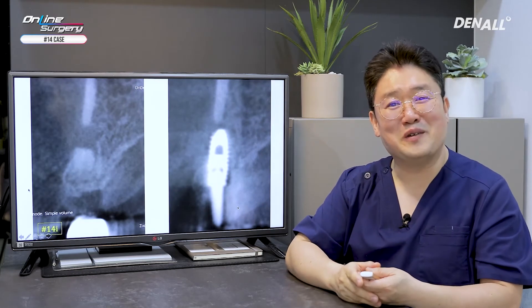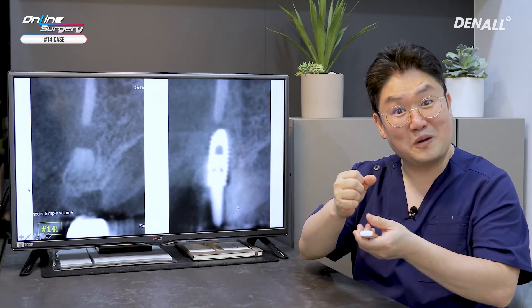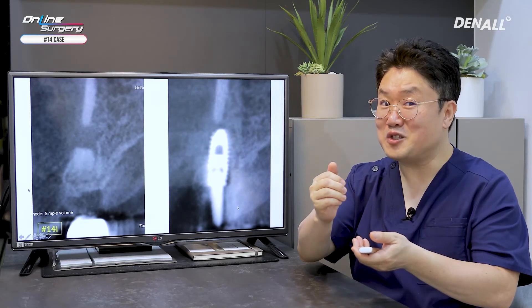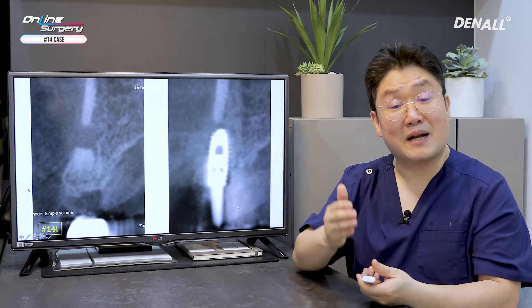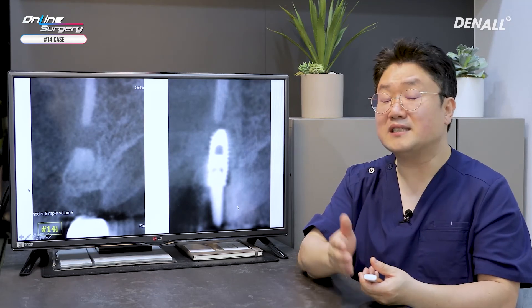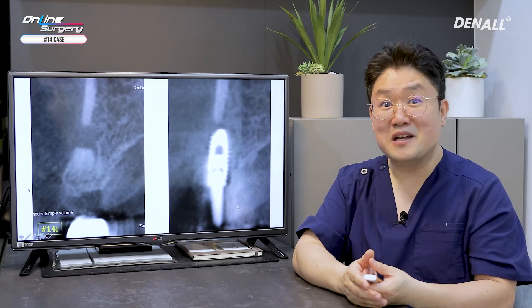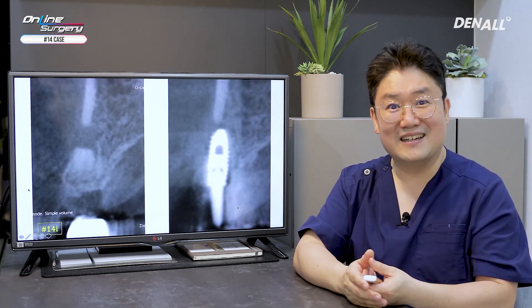A lot of people ask about immediate implant placement: doing atraumatic tooth extraction, flapless implant placement, and doing gap bone graft between the implant and labial plate. I think this would be one of the most frequent treatments you provide these days. When you do immediate implant placement, I hope you review my case once again. I hope this was a lot of help. Thank you for watching.